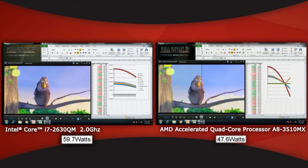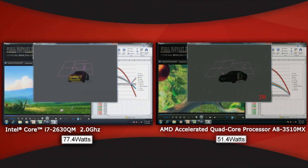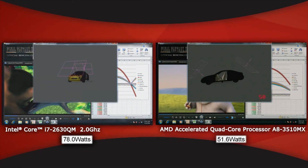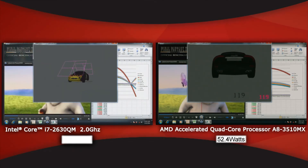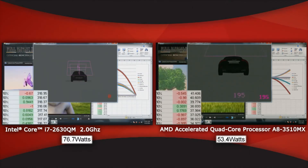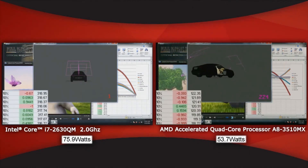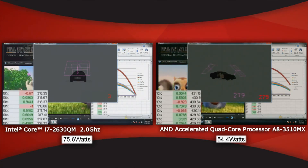All right, let's start to really punish these systems. Let's say you want to do some 3D model creation and some rendering, and as you can see here, we're nice and smooth. We still have smooth video playback, the game is still running smoothly in the background, and our Excel is still nice and smooth. But you'll also notice our competition is really stalled out. We are still rendering all four workloads smoothly and well under the power of our competitor.